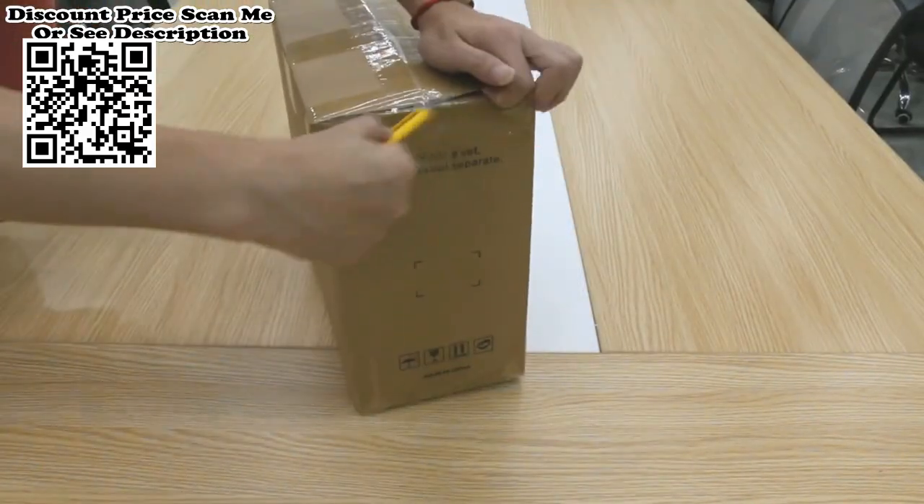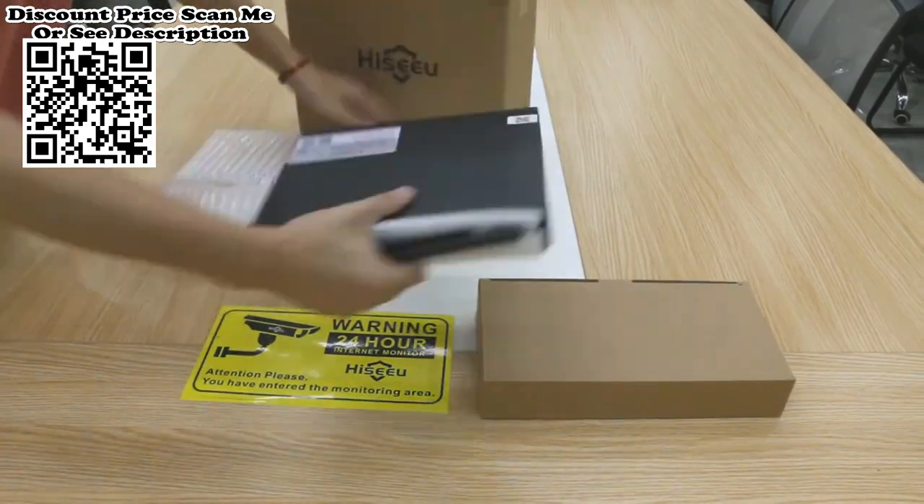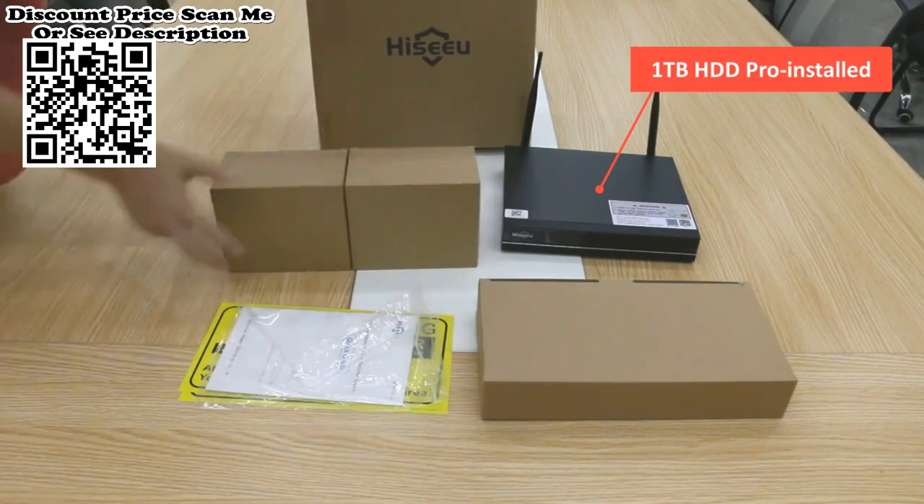Hissu 5MP Wi-Fi CCTV Camera Security System — Indoor-Outdoor Wireless Solution. Theoretically, its maximum wireless distance is 50 meters if there are no obstacles.